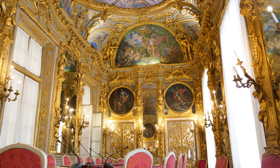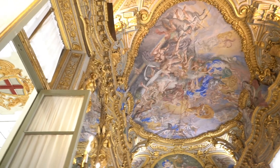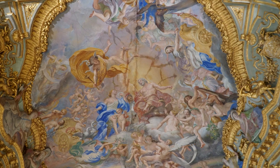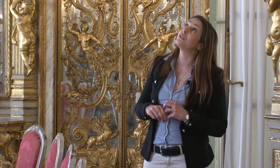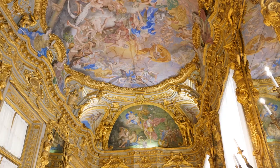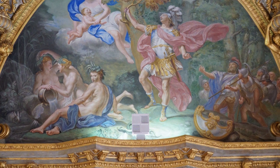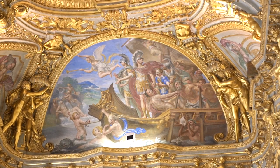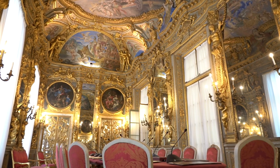These stuccoes frame the frescoes, also by Ferrari himself, which depict the cycle of the famous Trojan hero Aeneas. We can see him depicted there between Jupiter and Venus, because Jupiter is asking Zeus to save Aeneas from the wrath of Juno. On the lunette on the left side, we can see Aeneas taking a branch of the sacred tree. On the opposite lunette, we can find the boat of Aeneas steered by Neptune. All this cycle is framed and enriched by golden stuccoes.